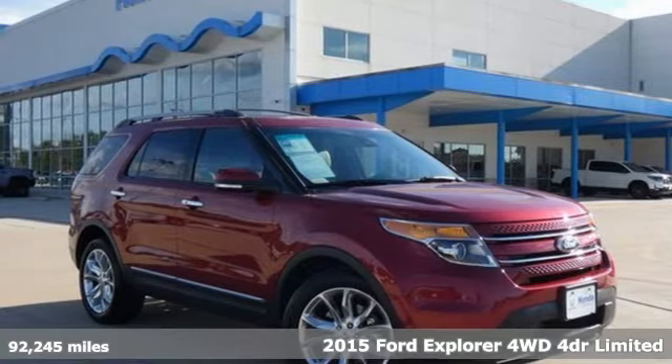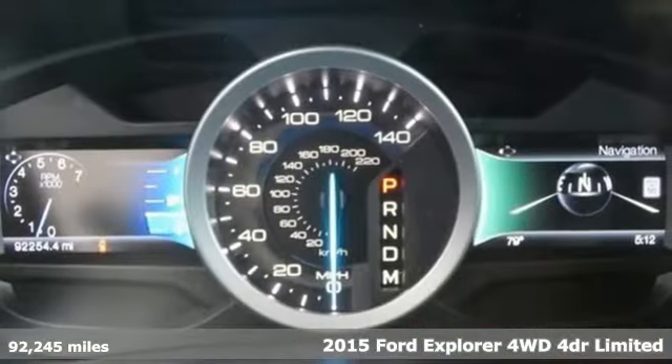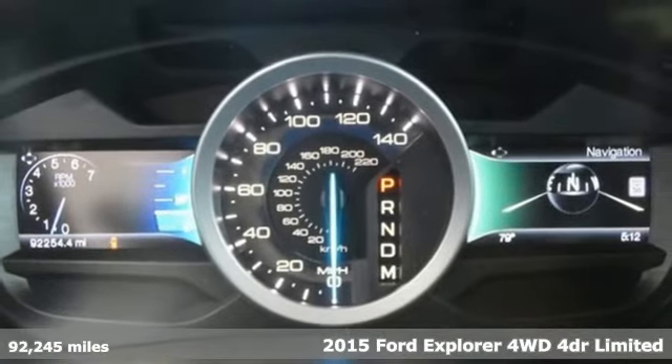Here's a 2015 Ford Explorer. The adventure starts where the pavement stops in this capable SUV.